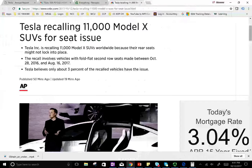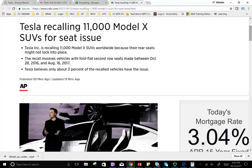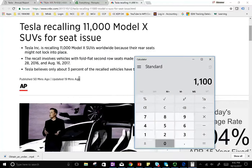What's happening is Tesla found a malfunction in their seats — in the second-row seat. The financial aspect is the key issue. The recall involved vehicles with fold-flat second-row seats made between October 28, 2016 and August 16, 2017. Tesla believed only three percent of the recalled vehicles have an issue, so 11,000 units times 0.03 equals 330 vehicles that might need repairs — but they're going to recall every vehicle to check.